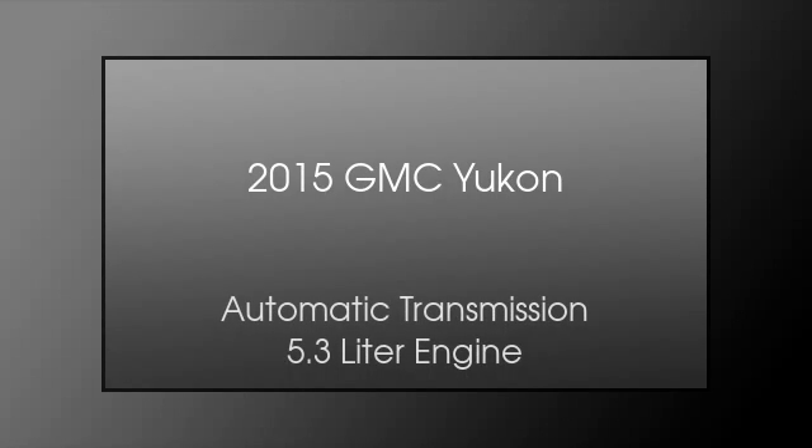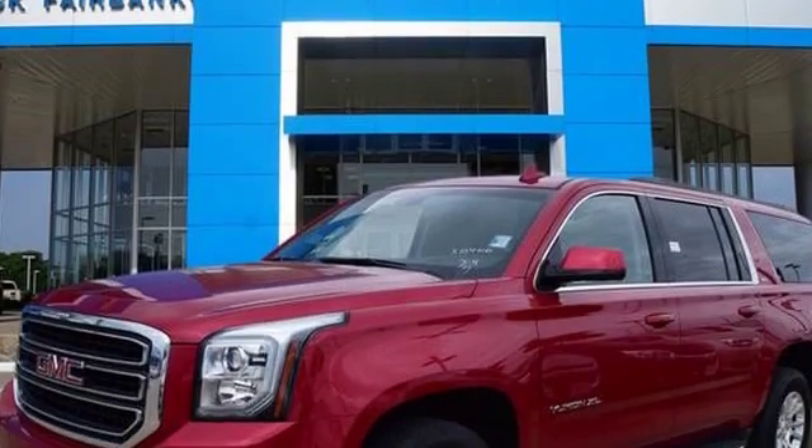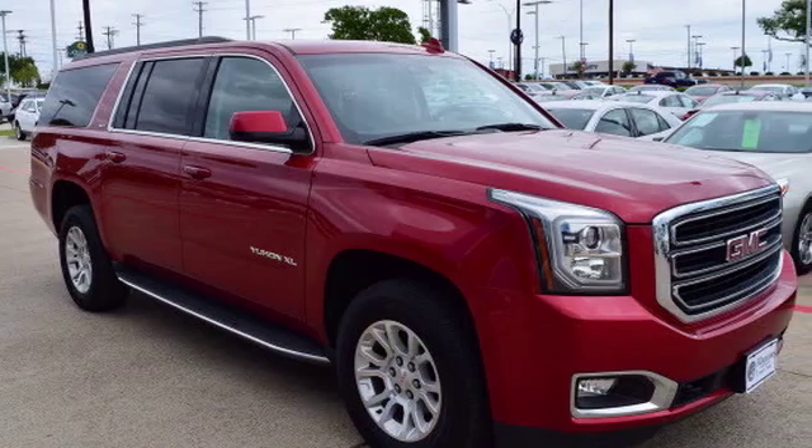This is a 2015 GMC Yukon. This SUV has an automatic transmission and a 5.3 liter engine.